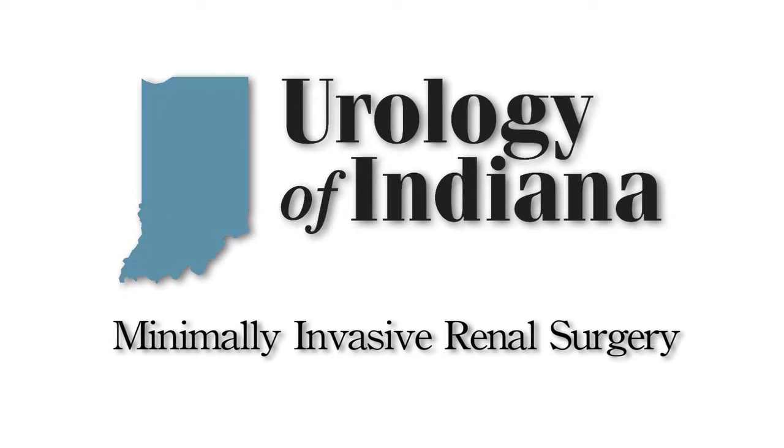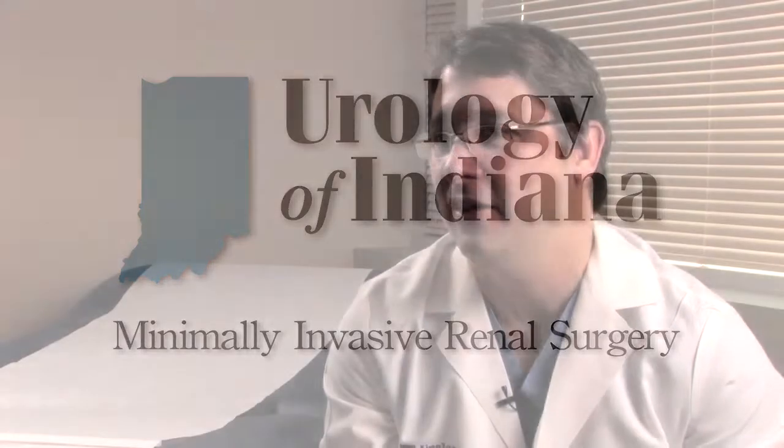Kidney cancer — there are about 60,000 new cases a year in the United States. Some of the symptoms of kidney cancer are usually blood in the urine, pain — that can be abdominal or back pain — and a palpable mass.